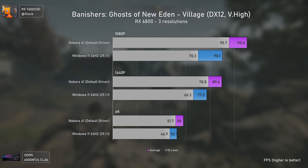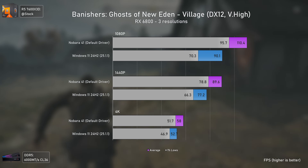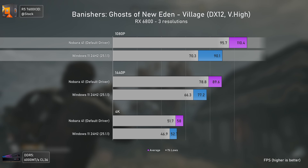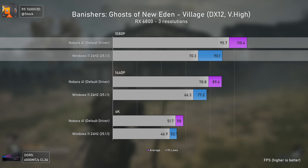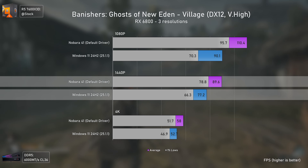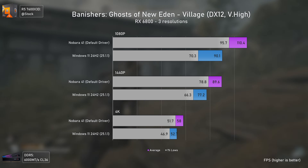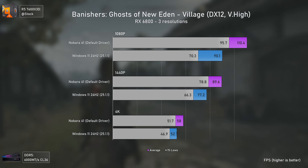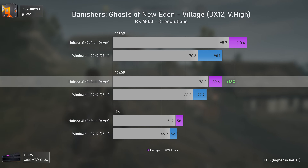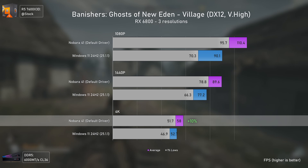Banishers: Ghost of New Eden is an Unreal Engine 5 title with a CPU-intensive test scene, and Linux is absolutely beating Windows here — with higher 1% lows than Windows has on averages at both 1080p and 1440p. The game was even retested because the difference was so large. Nobara 41 is 23% faster at 1080p, 16% faster at 1440p, and 10% faster at 4K.